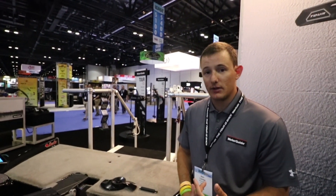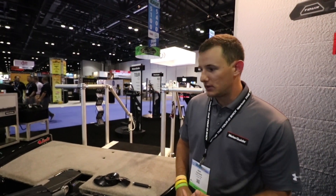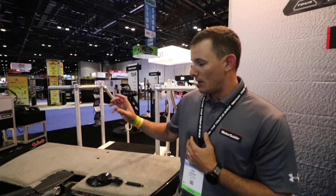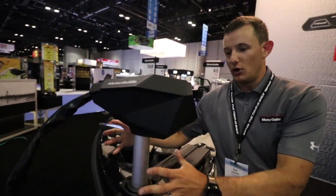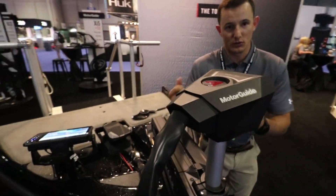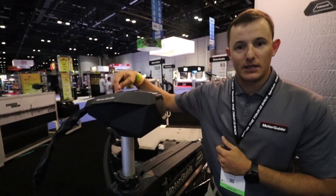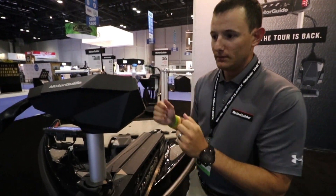We have our anchor function, which is our Pinpoint GPS anchoring system — three times as precise as the competition, a huge advantage. We're the only true cable steer trolling motor with GPS anchor on the market. What we mean by that is we have our traditional cable steer cables coming right up to the head, just like you're used to — no extra cables to get caught in brush when you're in really shallow water fishing. We also have a lighted LED indicator on top with a stationary head, so less noise.